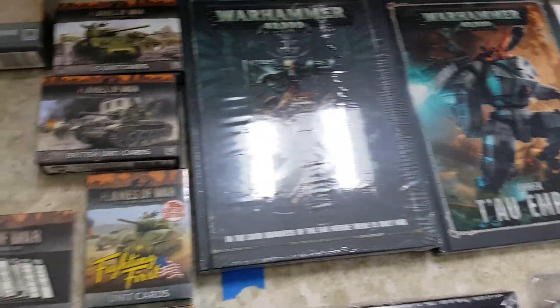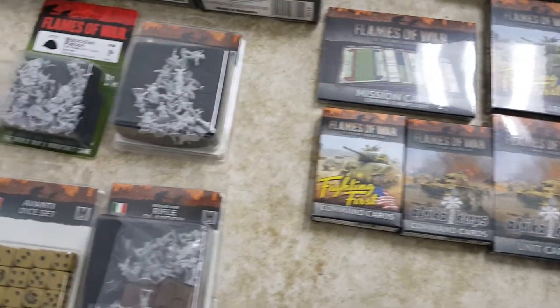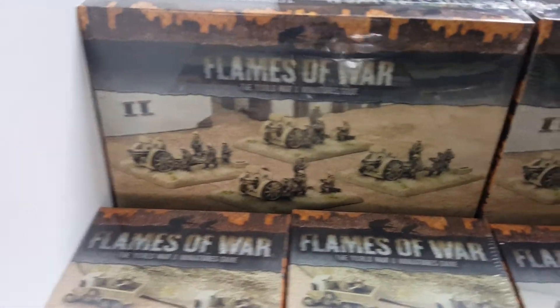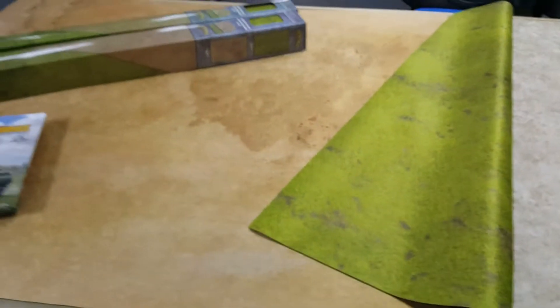Warhammer — been getting pretty busy with that, gonna have to set up some games for that too. Need you guys coming in to play some Warhammer; you guys been buying it, let's get in here and play. Wednesday night's game night. Of course, Flames of War is always strong here. Got some more of the new Italian stuff; I think there's some more releasing next week. Another big news in Flames of War — finally, after all this time, the new mat came out.